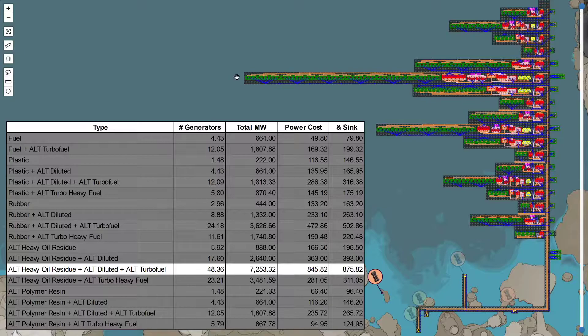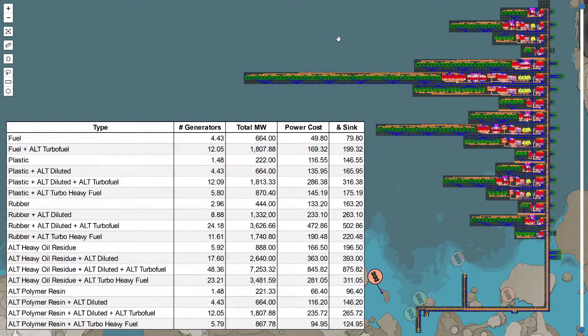Personally, it makes me cry thinking about how much building is required. This line here shows how much power you can generate from diluted turbo fuel — out of 100 crude oil, that's 7.2 gigawatts of power. That's a wonderful amount, but it's also 48 generators you have to build, plus a packaging and unpackaging process. This whole video provides a visual of how much building is required — imagine if you did 600 crude oil.